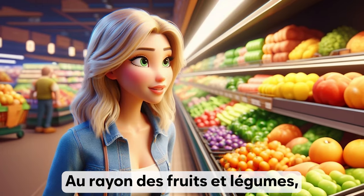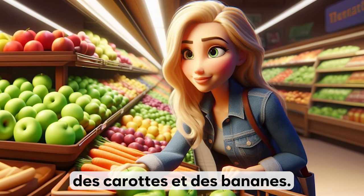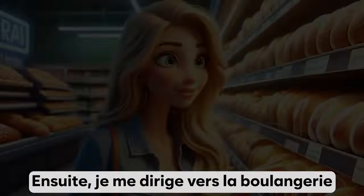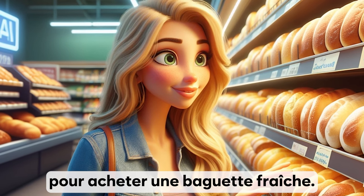Au rayon des fruits et légumes, je cherche les produits les plus frais. Je choisis quelques pommes, des carottes et des bananes. Ensuite, je me dirige vers la boulangerie pour acheter une baguette fraîche.